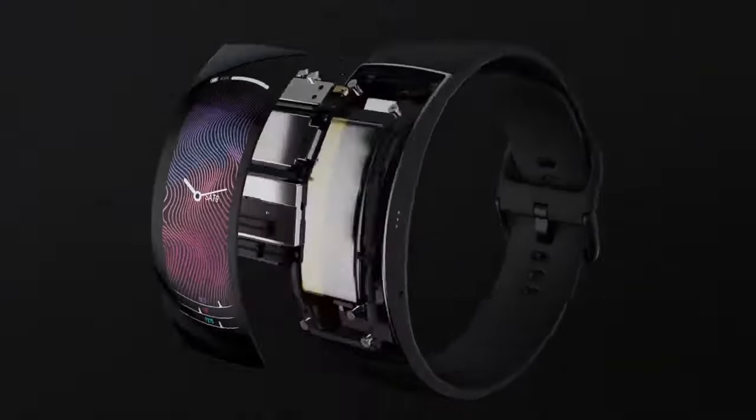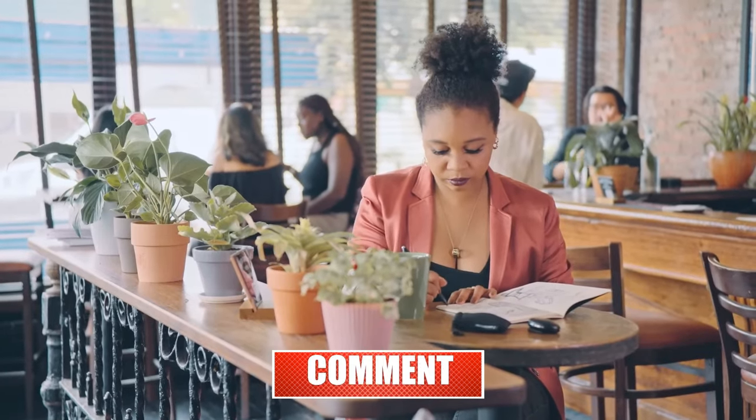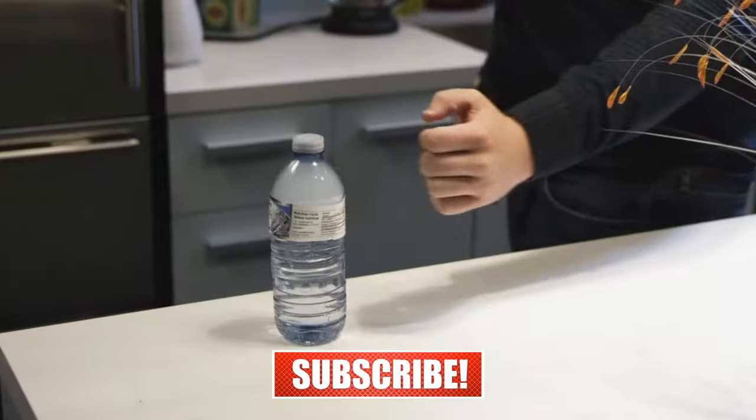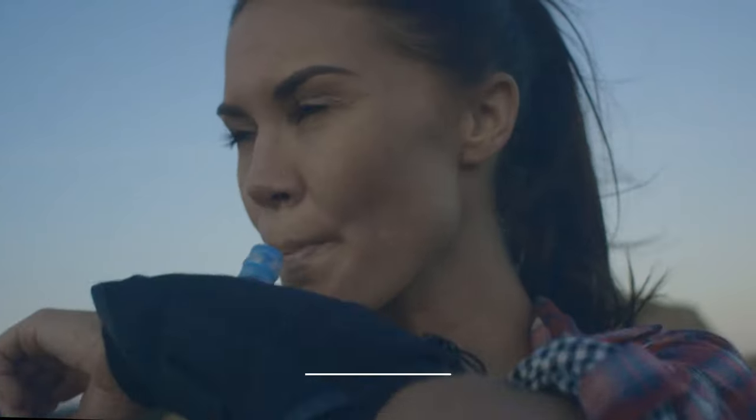Which gadget is your favorite? That's all from today. Please share your thoughts in the comment section below. Don't forget to subscribe to our channel and press the bell icon. And if you enjoyed this video, leave us a like. Bye!